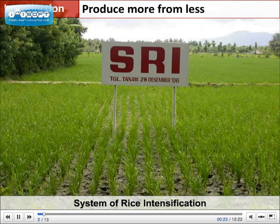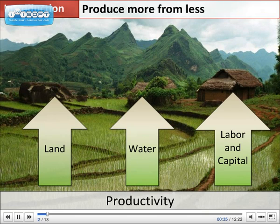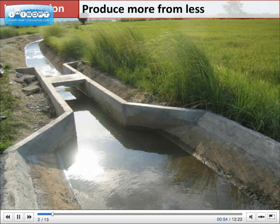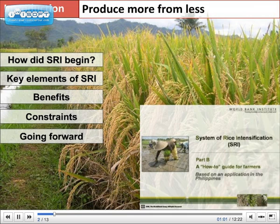The System of Rice Intensification, known as SRI, is a set of farming practices developed to increase the productivity of land, water, labor, and capital. Compared to commonly known flooded rice production, successful applications of SRI have shown that farmers can raise their paddy yields by 50 to 100% or more while using fewer farm inputs, especially water. This presentation focuses on the benefits and limitations of SRI application. A separate presentation will provide a step-by-step guide for farmers.